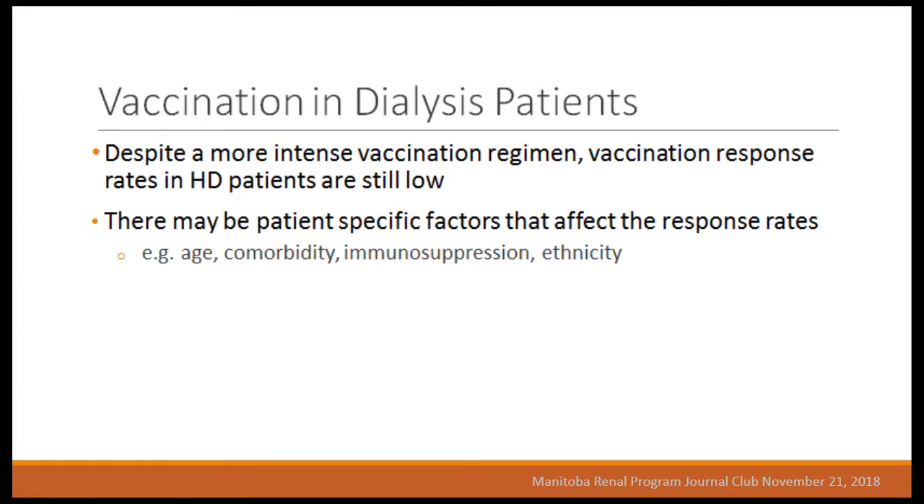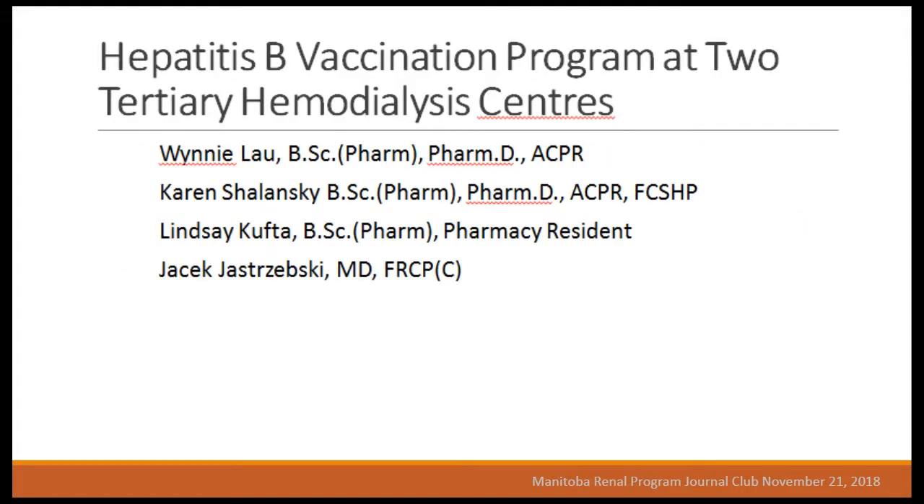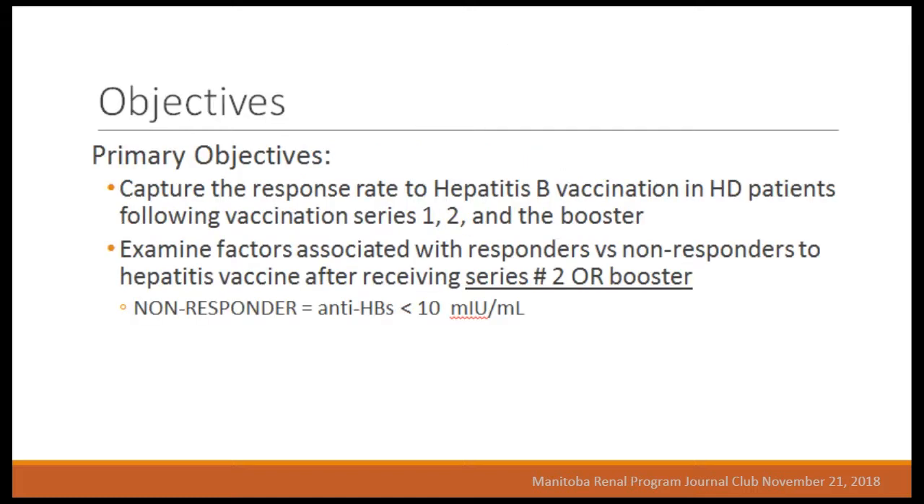Despite a more intense vaccination regimen, vaccination response rates in hemodialysis patients remain quite low, and many patient-specific factors can affect response — age, comorbidity, immunosuppression, ethnicity, some of which have been shown in the literature. We conducted a two-hospital study at the two largest dialysis centers in the Lower Mainland of Vancouver: Vancouver General Hospital and St. Paul's Hospital. Our objective was to capture the response rate to hepatitis B vaccination in hemodialysis patients following vaccination series one, two, and the booster, and to examine factors associated with responders versus non-responders after series two or the booster. A non-responder is anyone with an antibody less than 10.